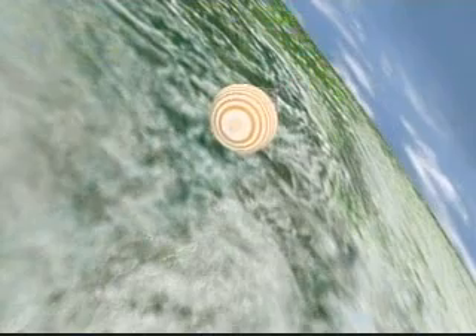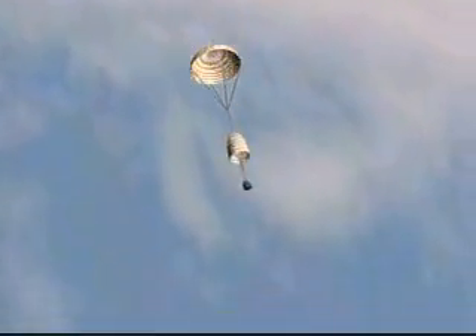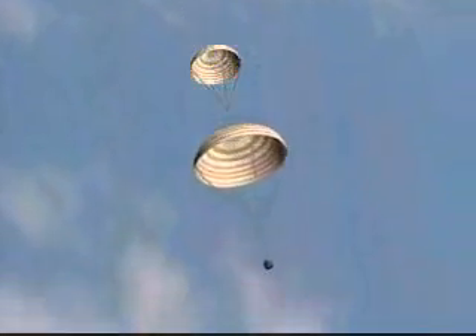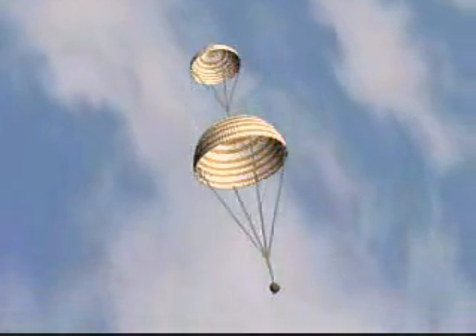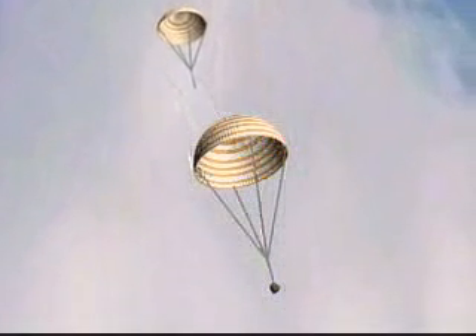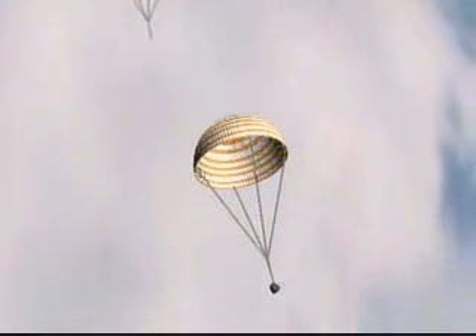Here you can see the deployment of the first drogue parachute that slows the Soyuz as it descends toward the Earth. Next comes the deployment of the main parachute, further slowing the spacecraft as it descends toward the landing on the steps of Kazakhstan.